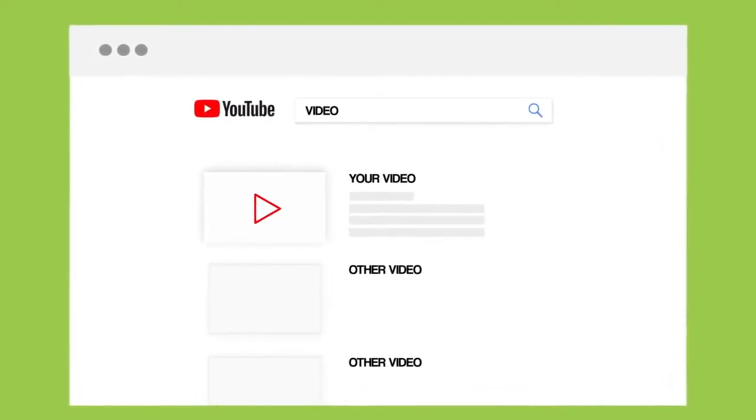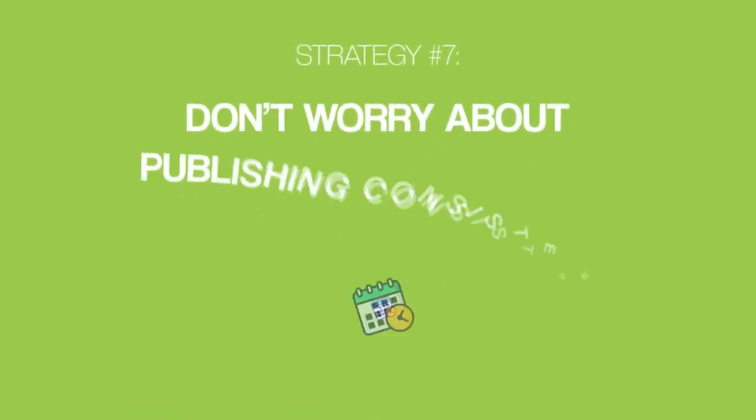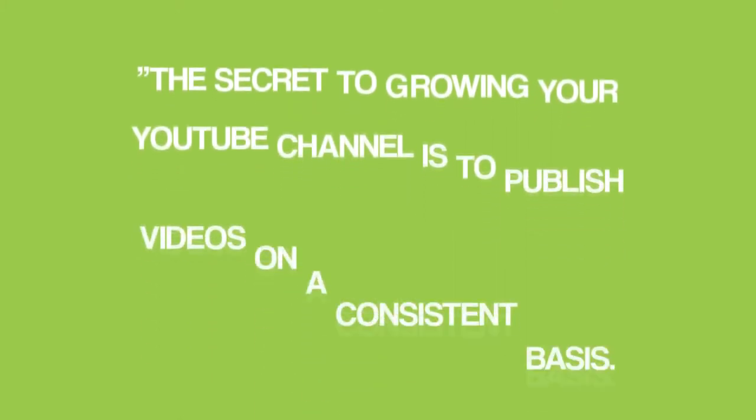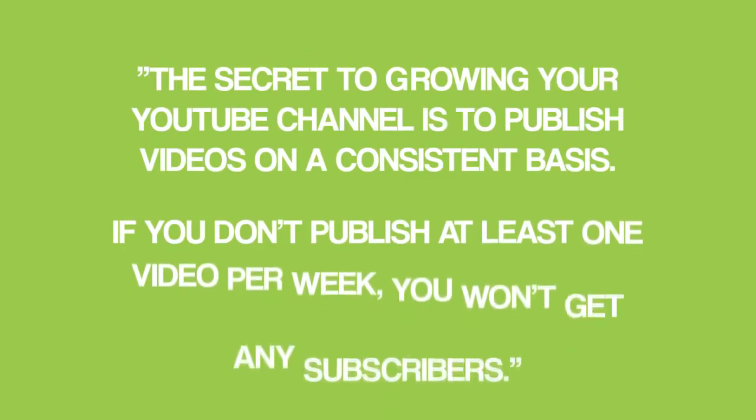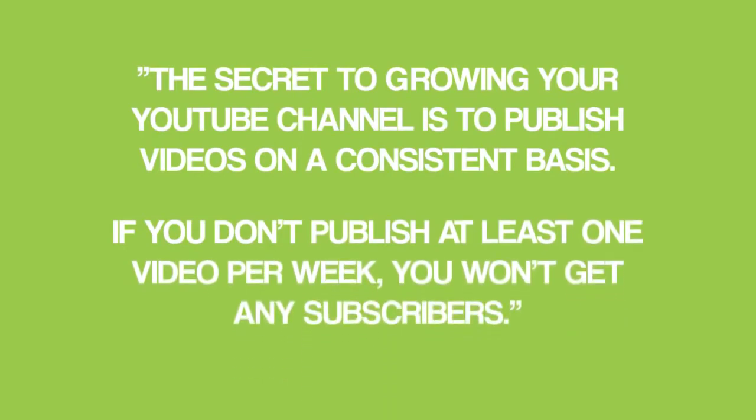Let's get into our next strategy, which is a controversial one: don't worry about publishing consistently. When I was getting ready to launch my YouTube channel, I read every article out there written by so-called YouTube experts. And I could sum up their advice like this: the secret to growing your YouTube channel is to publish videos on a consistent basis. If you don't publish at least one video per week, you won't get any subscribers. As it turns out, this advice is well-meaning but misguided.